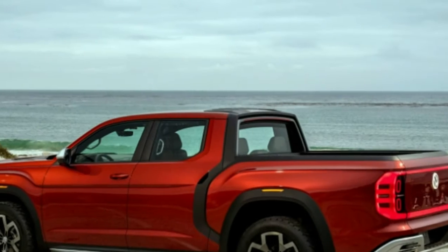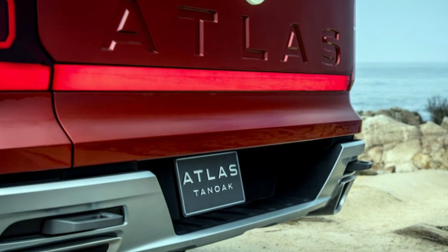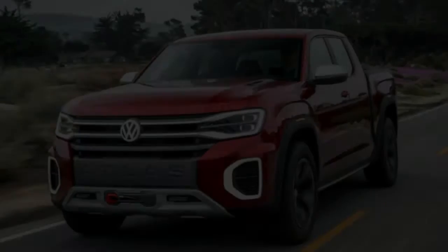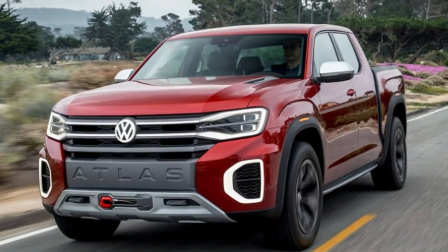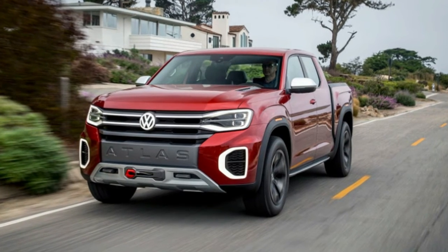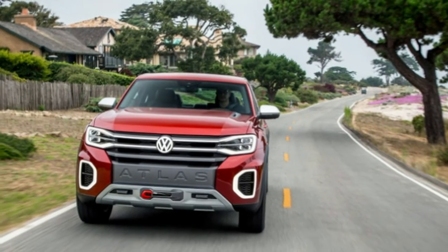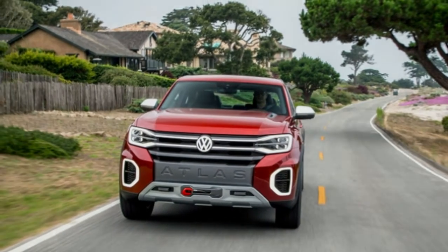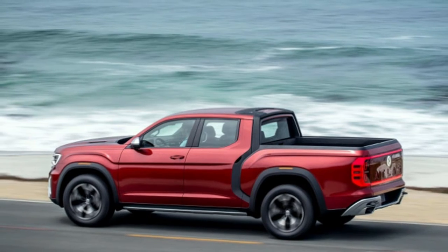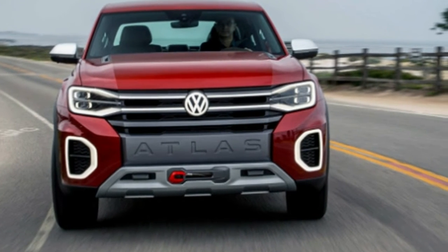Climbing behind the wheel of the Tanoak concept imparts many of the same impressions you get from the driver's seat of an Atlas. Sure, the custom displays and controls are miles ahead of what you'd find in any production Volkswagen, with cool-to-the-touch metal switchgear and impossibly buttery leather with a novel braided leather pattern that carries from the dashboard and the seats to the floor mats. But there's also a familiarity to the greenhouse proportions and palpable similarities to the Atlas that makes this pickup seem entirely attainable, most prominent of which is its sense of heft.